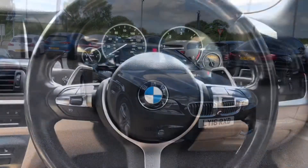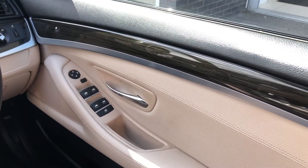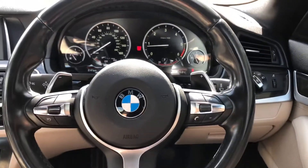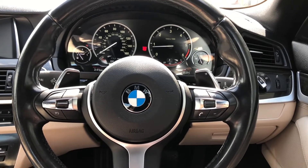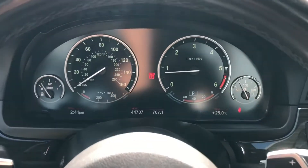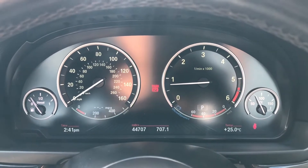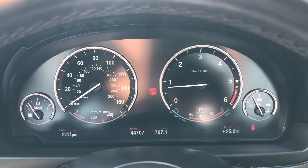You can see that wooden trim running across your door panelling as well as all electric window controls. You've also got a multi-function steering wheel where you can control different aspects of the car from one place, all without having to take your hands off the wheel, ensuring the driver has full control at all times. On your driver's display, you can see the car has done 44,707 miles, so there's plenty of miles left for this car to do.